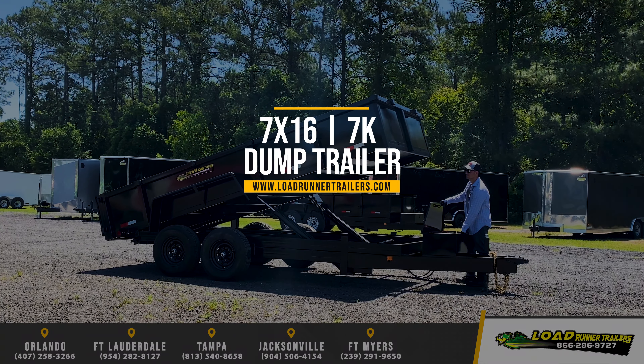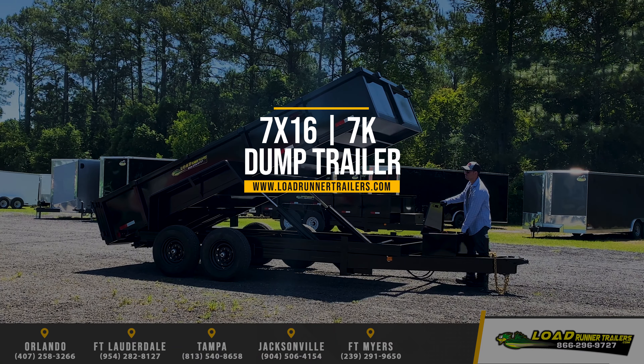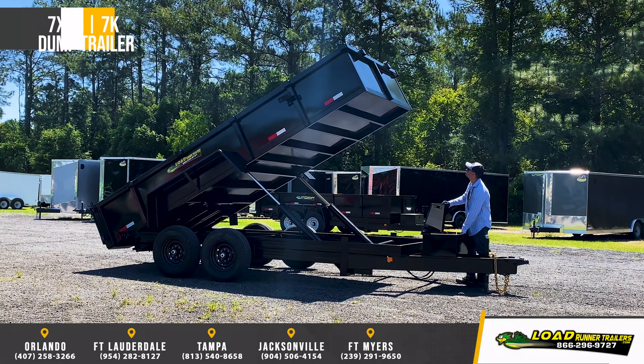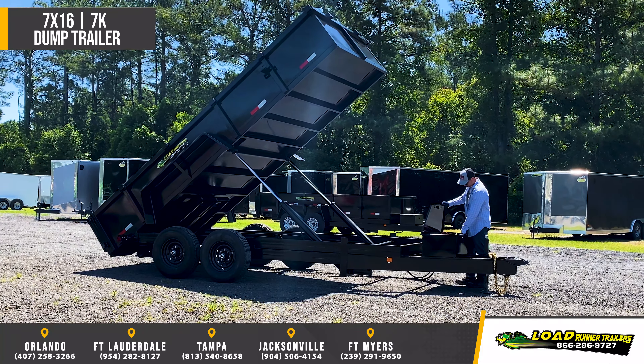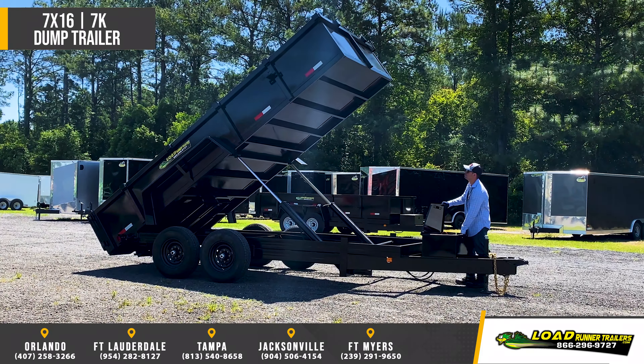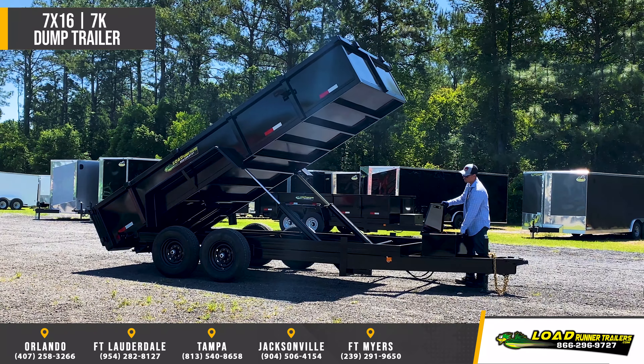Featuring the Taylor 7x16 7-ton dump trailer. Standard features include 8-inch channel full wrap tongue, 6-inch tube frame, 3-inch channel box frame and cross members, and 3-inch tube uprights and top rail.